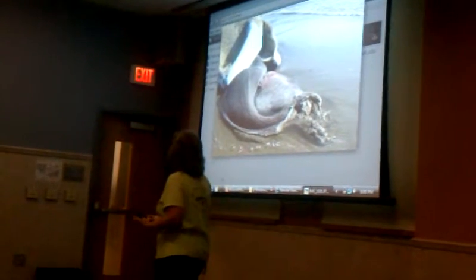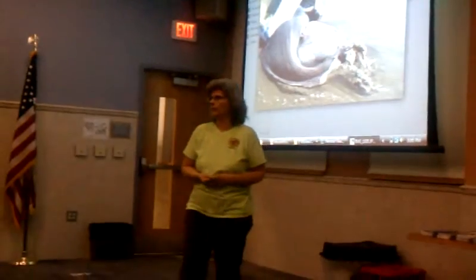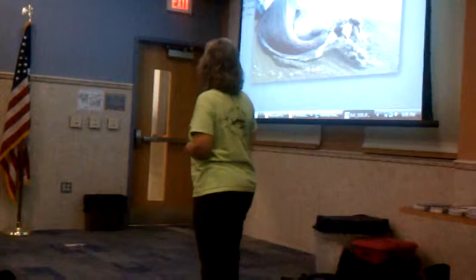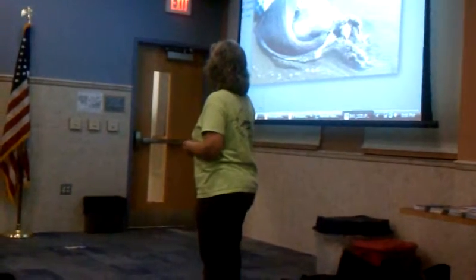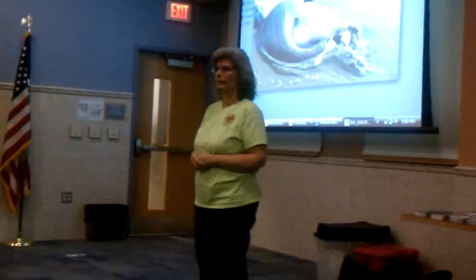It was both an exhilarating experience and it was extremely sad. It was just at its prime — it was a fully grown female. And it's just like the largest animal on the face of the planet, you know, above dinosaurs.